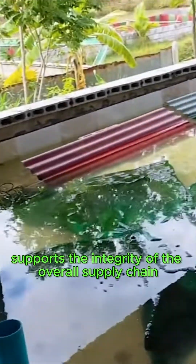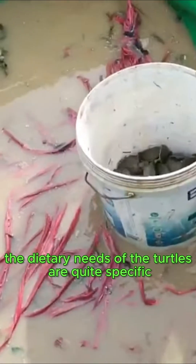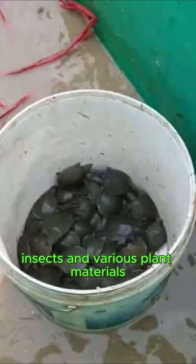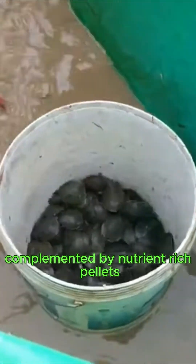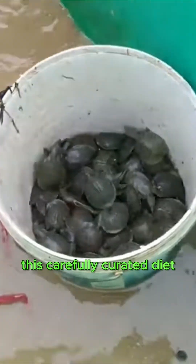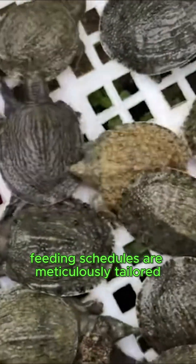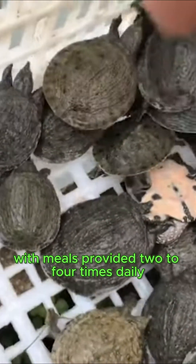The dietary needs of the turtles are quite specific, requiring a balanced intake of fish, insects, and various plant materials, complemented by nutrient-rich pellets to promote optimal health. This carefully curated diet is essential for their growth and development.